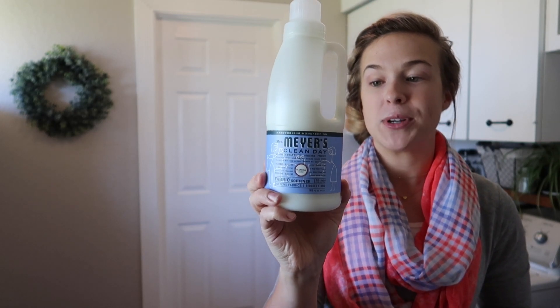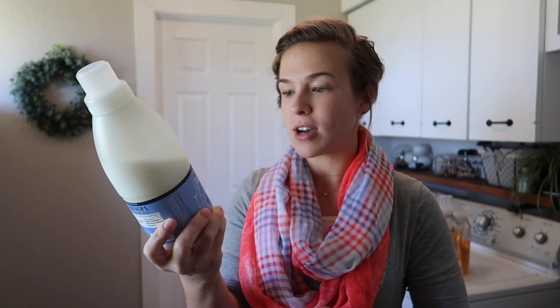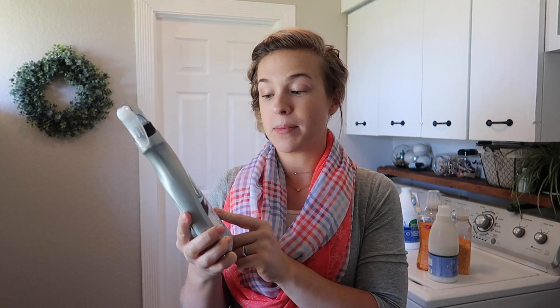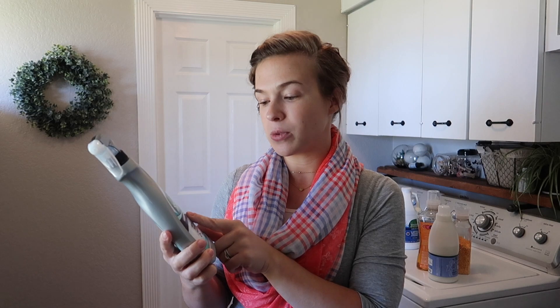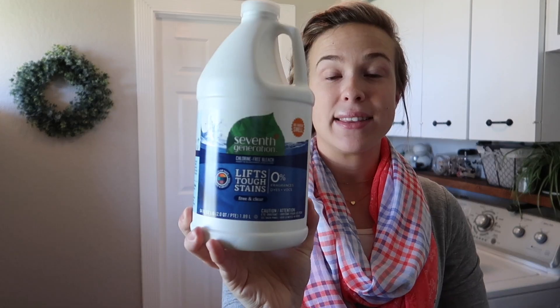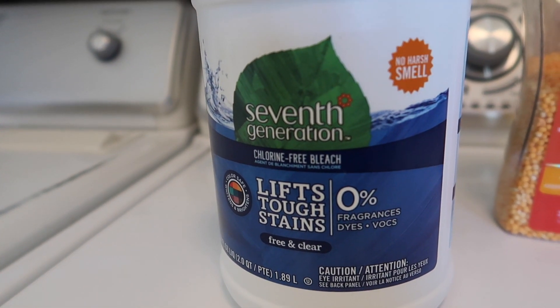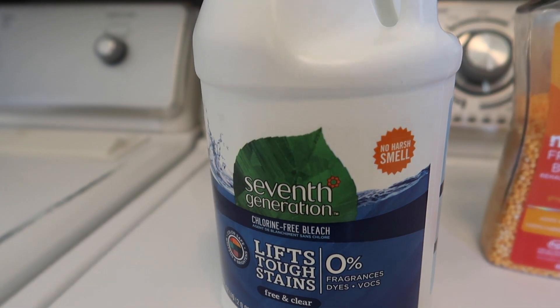The third product I always use is Mrs. Meyer's fabric softener in the blue bell scent. If I'm trying to get a stain out, I will use the Seventh Generation laundry stain remover — it powers out tough stains. And the last item is bleach: if I've got white items that need bleaching, I use the Seventh Generation chlorine-free bleach. Those are all of the laundry products I use for the washer.